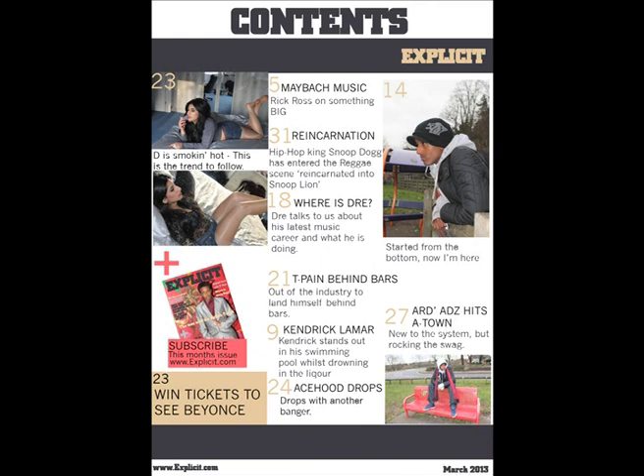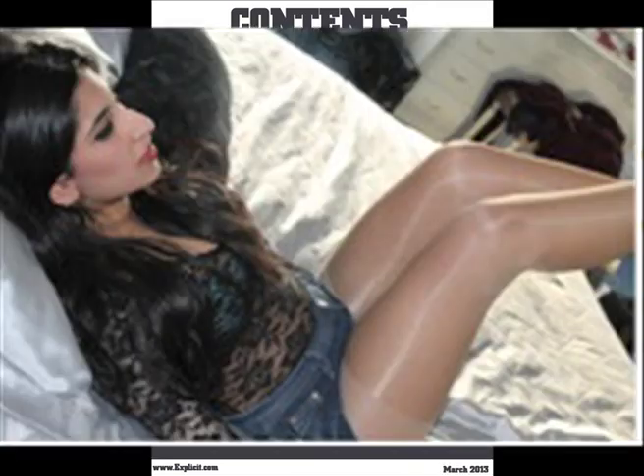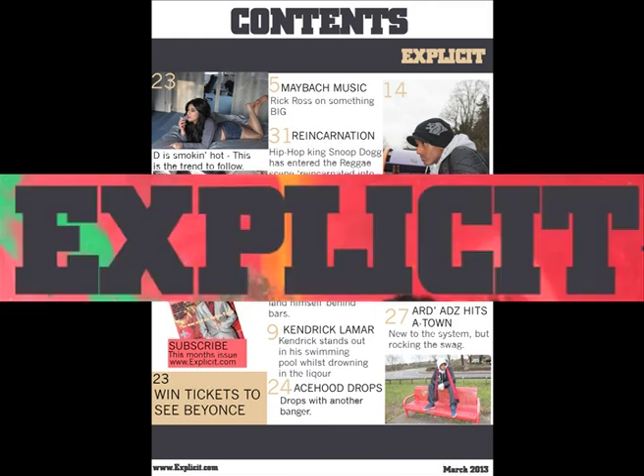My contents page uses three columns showing text and images. The middle column is the most important on the page as I have used the majority of the important stories which will be included in the magazine, making them more appealing to the audience. I have also included images of a girl wearing hot pants and a lacy top, and another image where she is holding a cigarette with her top half up. This creates a voyeuristic approach to the male audience, as this is the kind of imagery found within the genre, and these images link back to the masthead 'Explicit'.